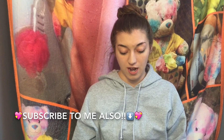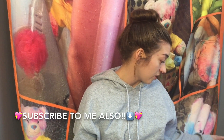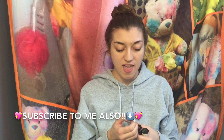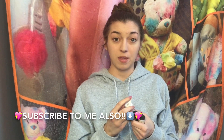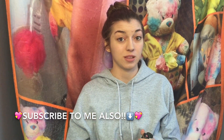I decided to finally subscribe. I think it's like $10 a month and you get well over $10 worth of products, so it's definitely a good buy. If you aren't subscribed to Ipsy, make sure you subscribe. I'll link their website down below.